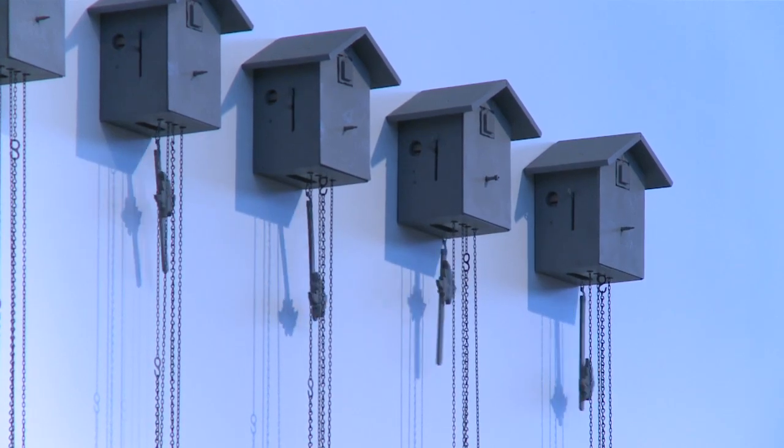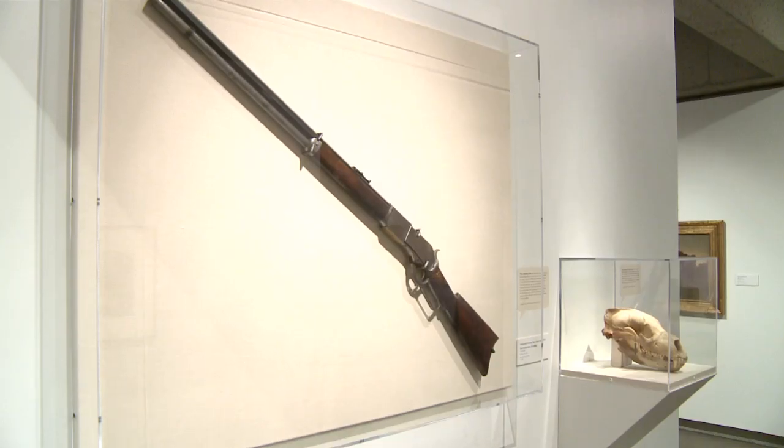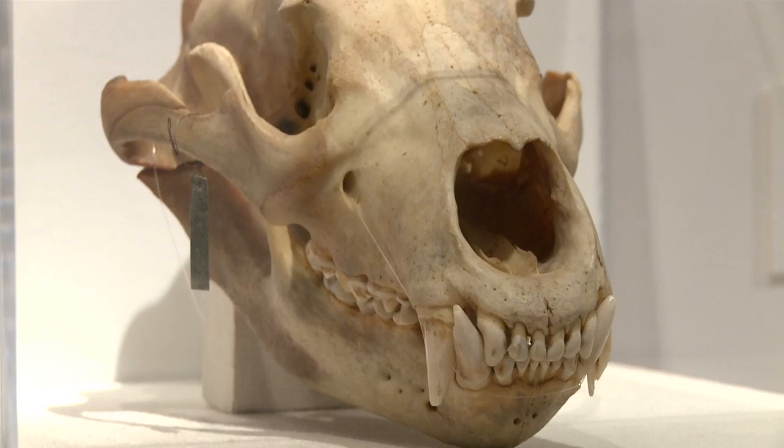On the top floor, you'll find a comprehensive collection of California art and design, and maybe a little more. We actually have natural science specimens and history artifacts right here in the art gallery — for example, about the history of the California grizzly bear, the subject of one of our most outstanding paintings. And we have a gun that was used for grizzly bear hunting, and we have a grizzly skull.